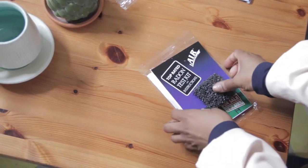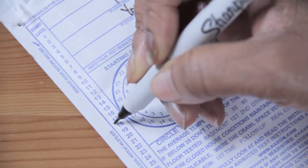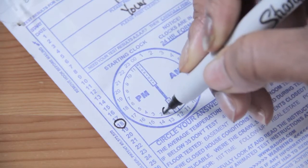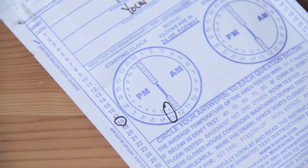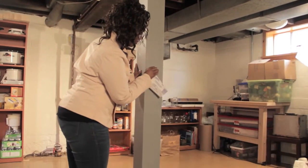Be sure to follow the instructions that come with the test kit. The test measures radon over a certain period of time, so it is very important to track the time and date you started and stopped the test so it will be accurate. Close doors and windows when you test. The test should be done in the lowest part of the home where you spend time.